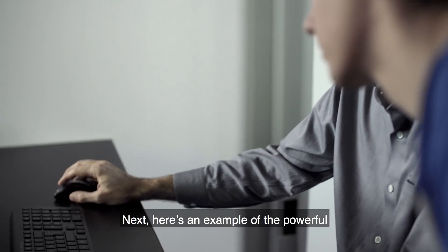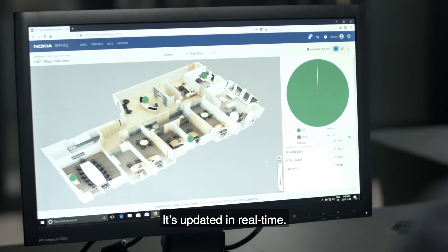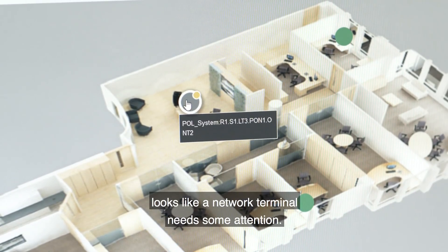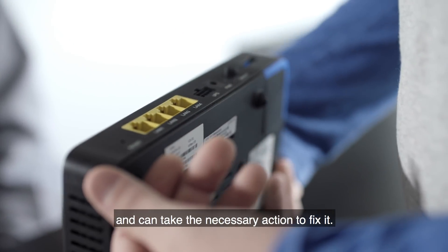Here's an example of the powerful monitoring features of the Command Center. This is our floor plan again, updated in real time. Looks like a network terminal needs some attention. With just a click, our network manager sees exactly what's wrong and can take the necessary action to fix it.